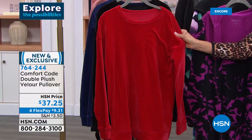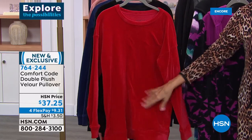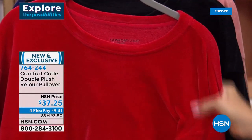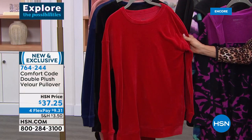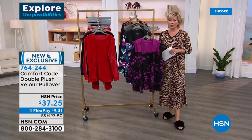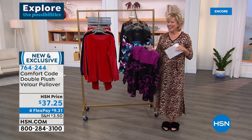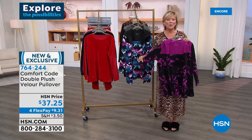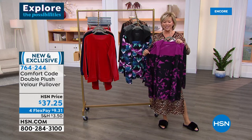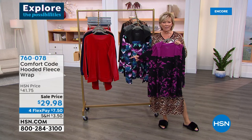Most velvet cannot be machine washed, but this velour can — the feel of velvet, light, cool, so soft. Thank you for your orders on this one. Very limited on the double-plush velour pullover — item 764222. I'll encourage you to get our today's special too if you're tuning in wondering why I'm in my pajamas — I can be tonight! Launching a new today's special with Comfort Code by Cuddle Duds. Our final item of the show is something you're going to love too.